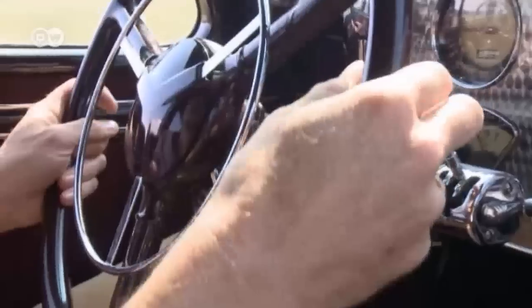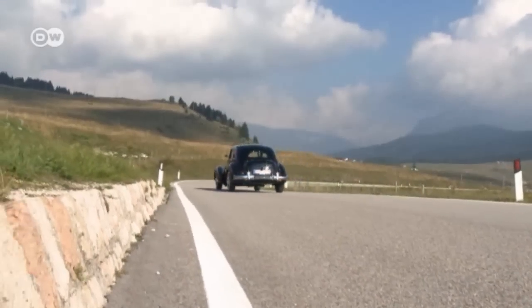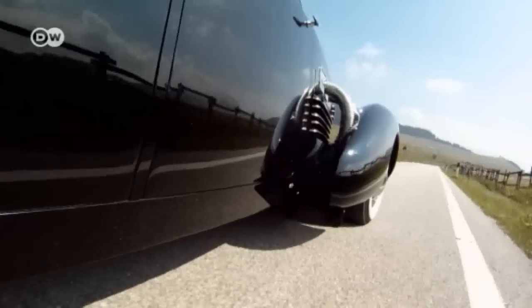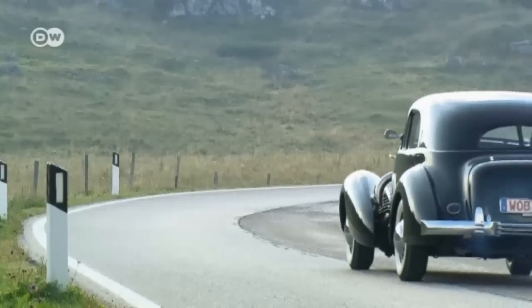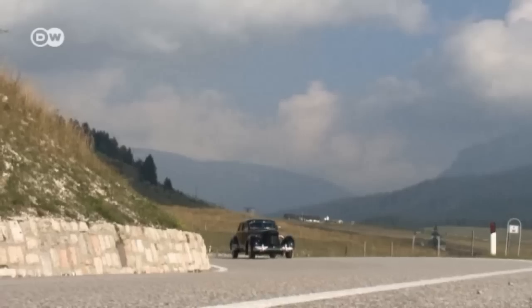It was one of automotive history's odd men out. Exploring the Italian Alps in an eccentric vintage car is a rare experience. The Cord 812 looks a bit like the caffeine fit of a madcap designer — or maybe like a masterpiece by a brilliant automobile tycoon.